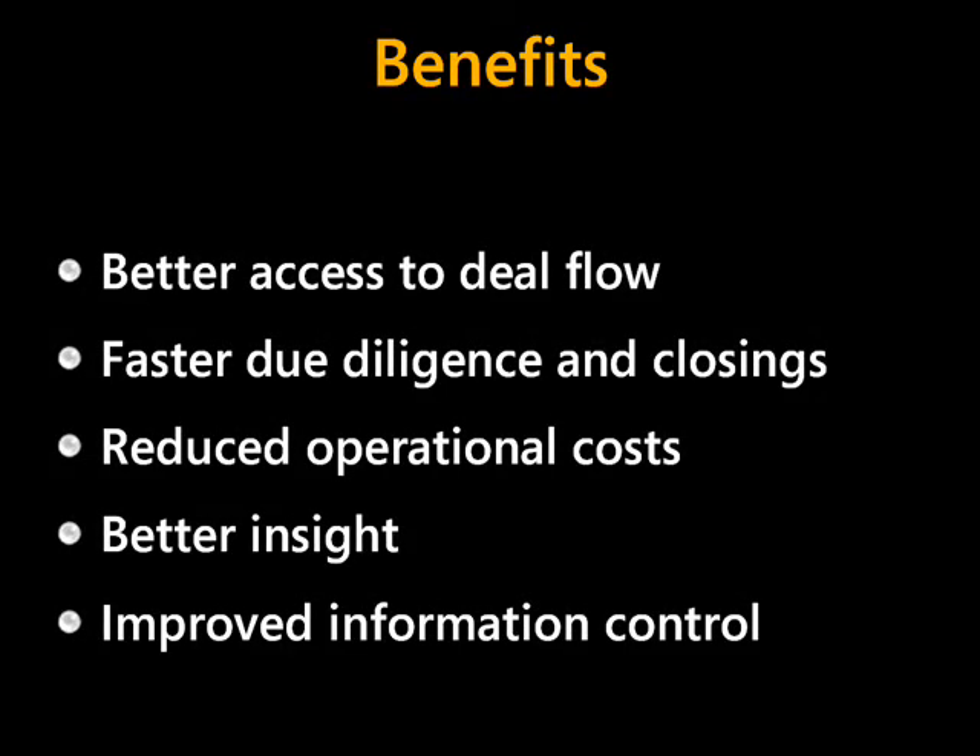Throughout this demo scenario we saw Longhorn helping RE3W provide a number of benefits: better access to deal flow with improved deployment and notifications among stakeholders; faster due diligence and closings by helping people collaborate around structured information while drawing from a variety of services; reduced operational costs ranging from the administrivia of document exchange and signing all the way through structured submission of loan applications and approvals; better insight into both customer needs and market information as well as good visibility into the process itself; and improved information control in the way you store, organize, share, and protect data with rights management.